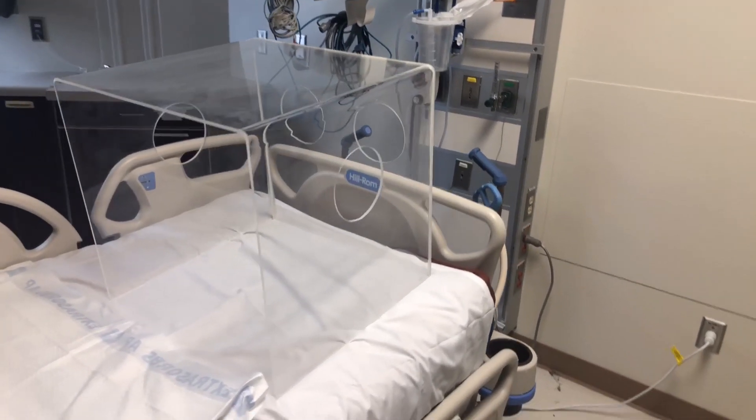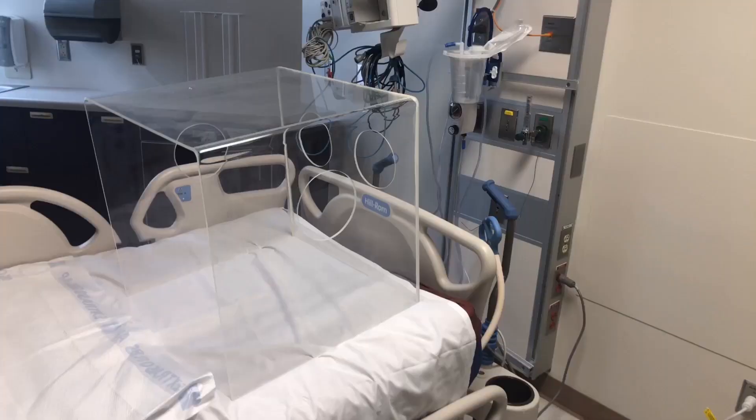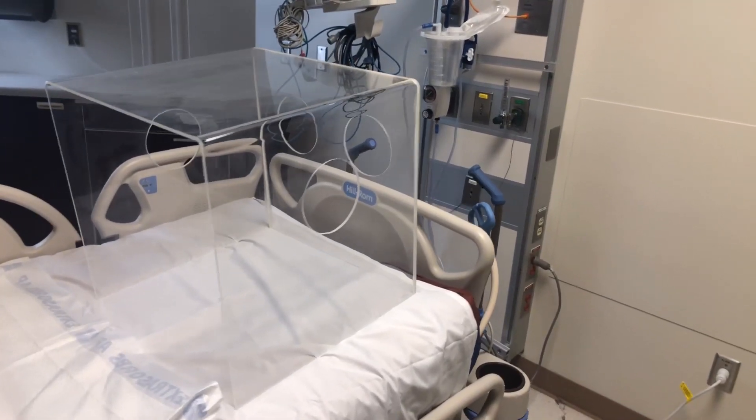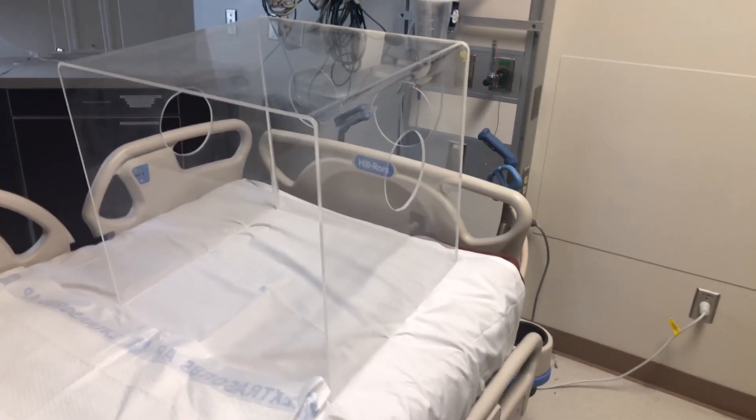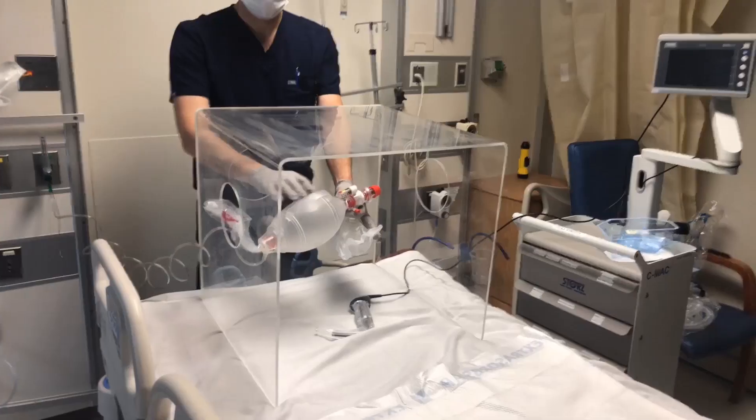I brought a picture of it to our plant ops guy and they were able to make a box relatively quickly overnight, and they had their first prototype for us. They brought it up the next day and we had all the people that intubate — essentially from the different departments — come try it out: anesthesia, ER, and pulmonary critical care.